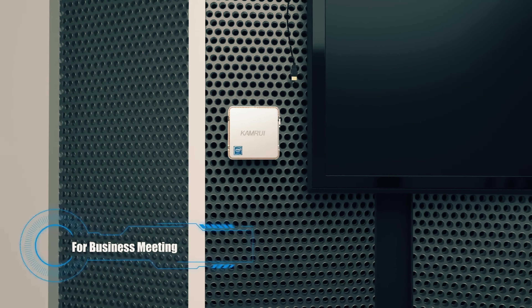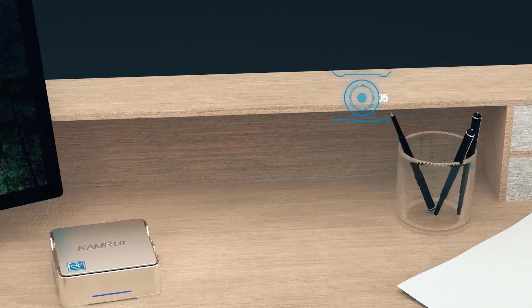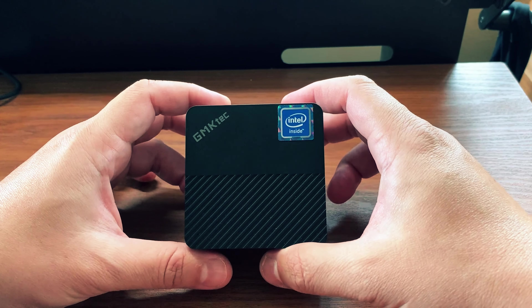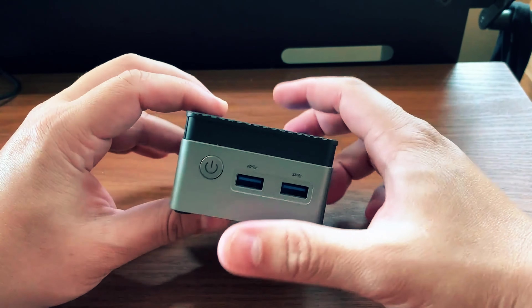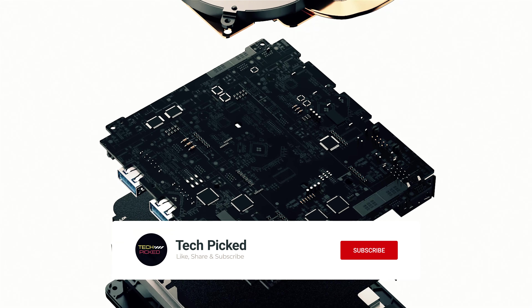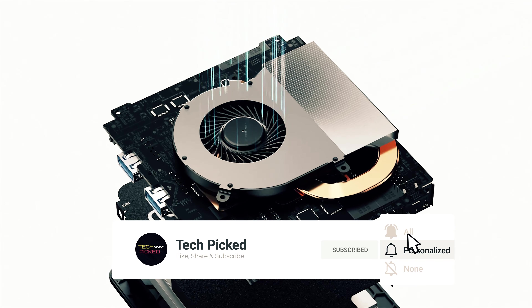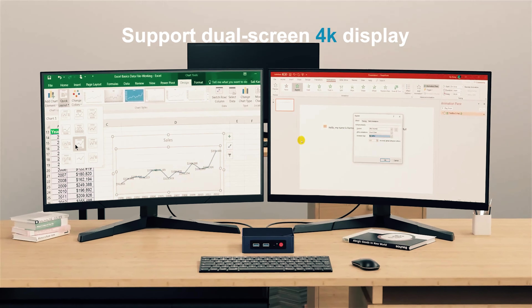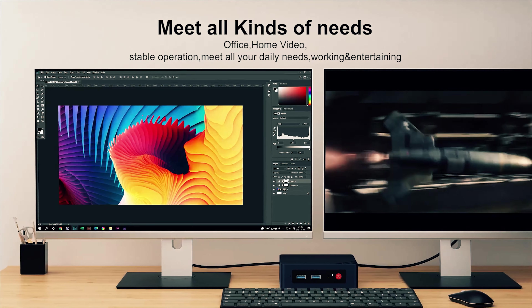With the UM690, you can enjoy gaming without breaking the bank. Why settle for a mini PC that can only handle work when you can have one that also handles some gaming on the side? The Minisforum Mini PC UM690 offers the best of both worlds, giving you a versatile machine that meets your productivity needs while still providing entertainment when you need a break. Upgrade to the UM690 and experience the power and performance of a mini PC that can do it all.